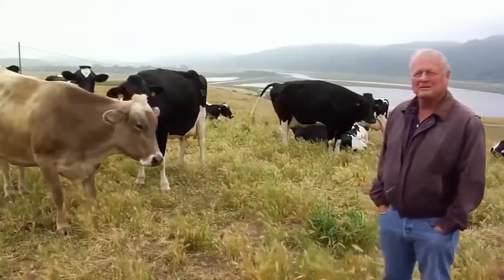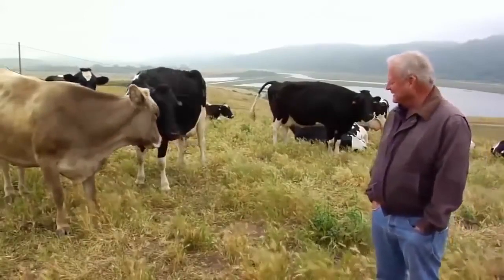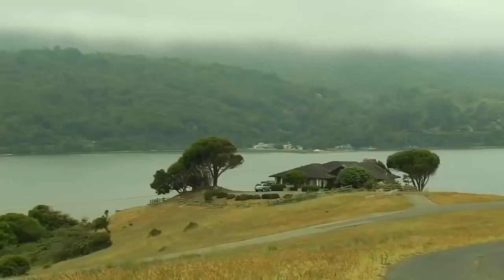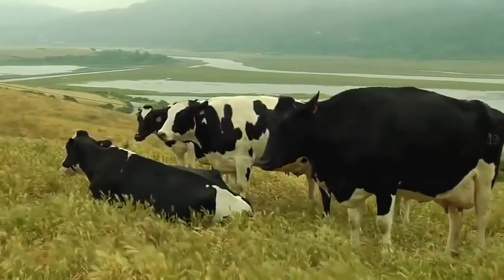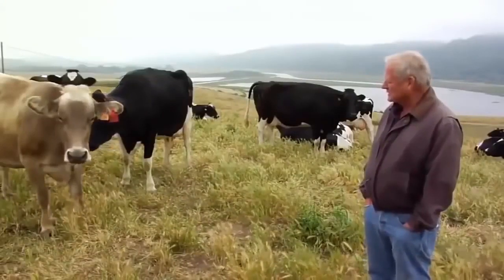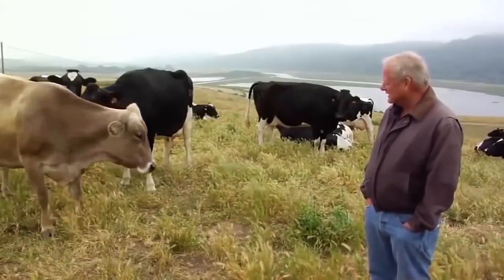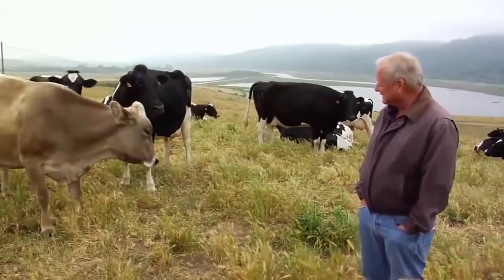All I know is what we do on our farm here — we try to make as comfortable a setting and environment for our cows as we possibly can. I think seeing is proof of the pudding, and if this Brown Swiss looking at you right here is not having a good life, well I don't know who is.